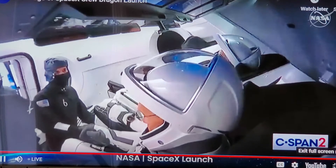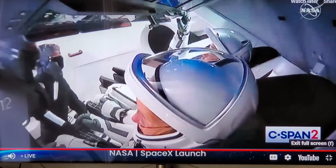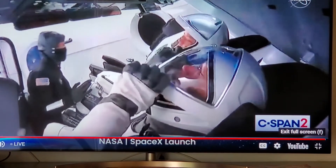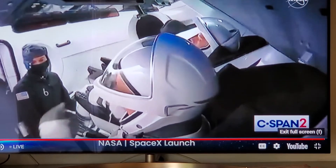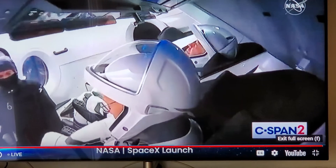We're at T-minus two hours, 36 minutes, 30 seconds in the countdown for the launch of Falcon 9 with Dragon. The launch-out team has completed their major activities to prepare the spacecraft for the astronauts. Checkouts are complete of major systems, including the escape system.